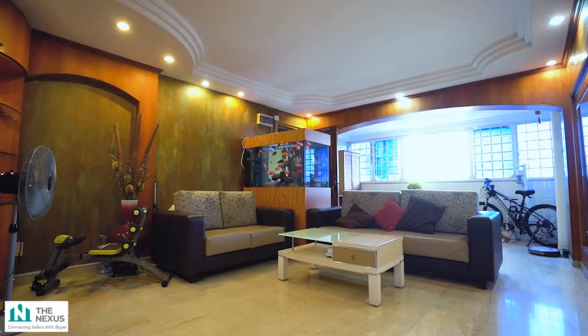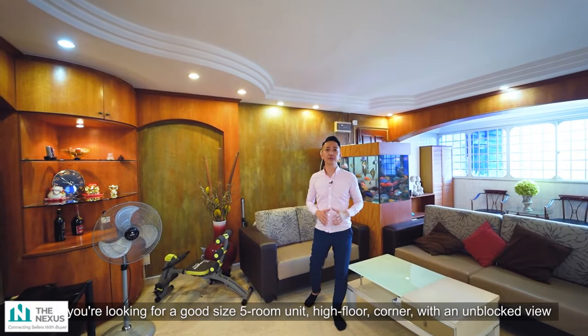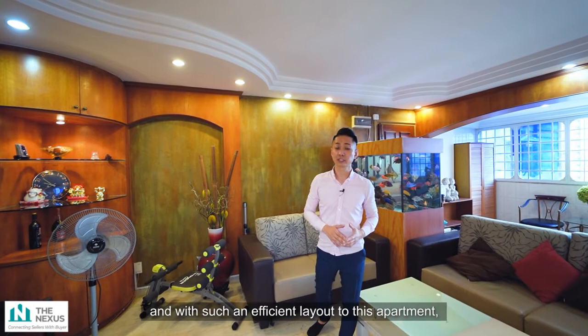So if you're looking for a good size 5-room high floor corner unit with an unblocked view and such an efficient layout, I'm pretty sure this apartment is for you. My name is Eugene Chen from The Nexus, where we connect sellers to buyers. We'll see you around soon!